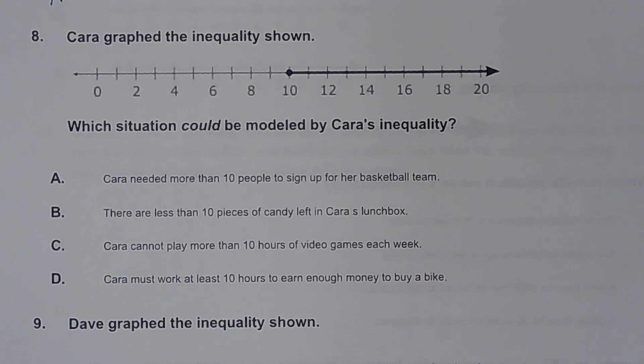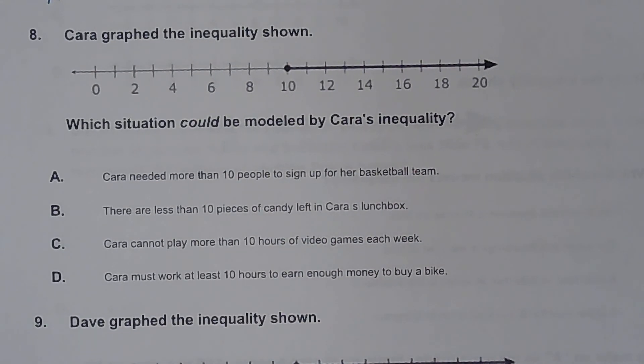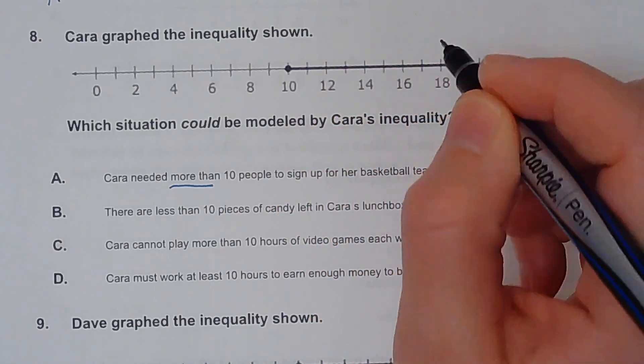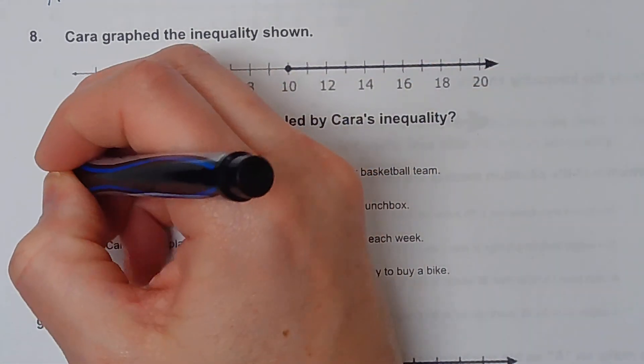Number eight. Kara graphed an inequality — which situation could be modeled by Kara's inequality? A says Kara needed more than 10 people to sign up for her basketball team. More than 10 would be greater than, so the shading is in the right direction. But 'more than' means it can't include 10, and since this is a closed dot including 10, this one cannot be right.